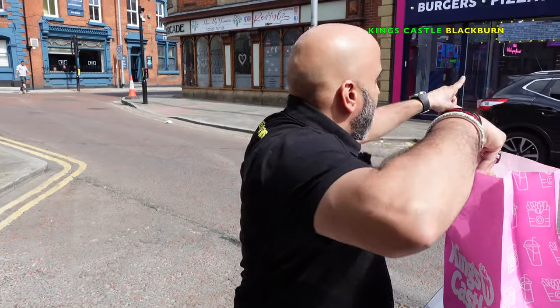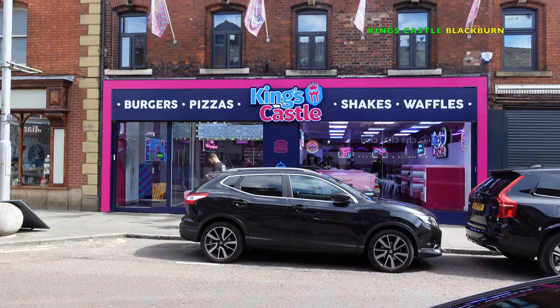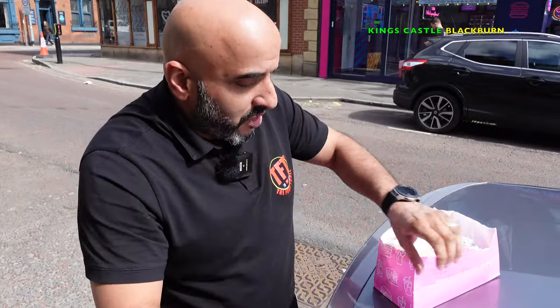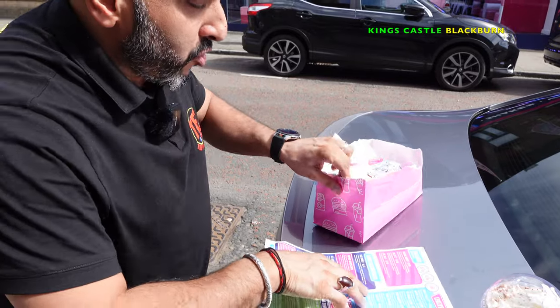I will say one thing — it's a nice clean place as well, have a look. We got ourselves their double burger, it was the original burger.